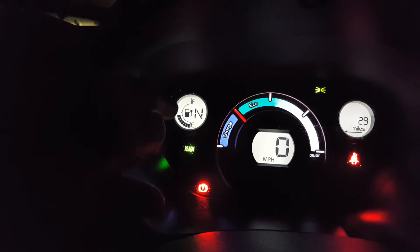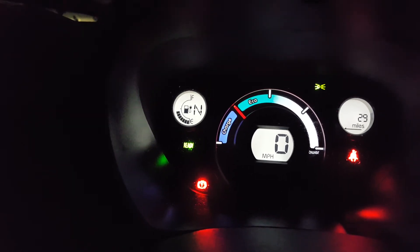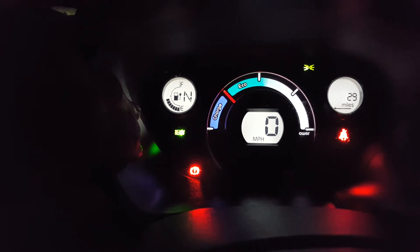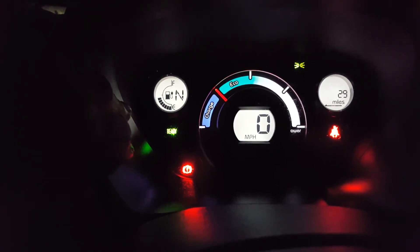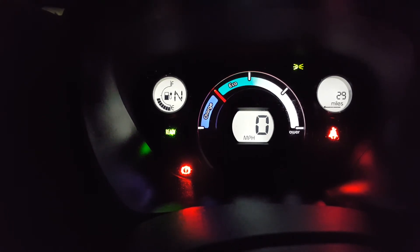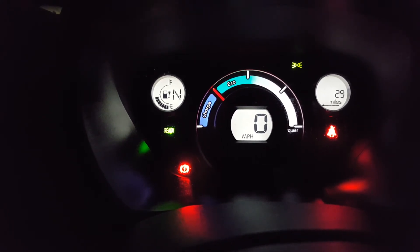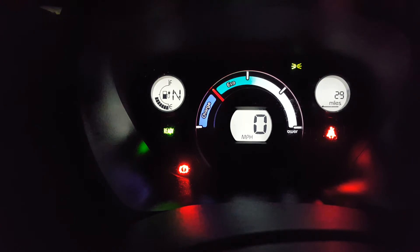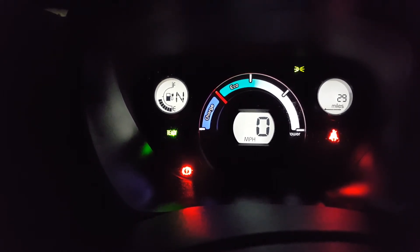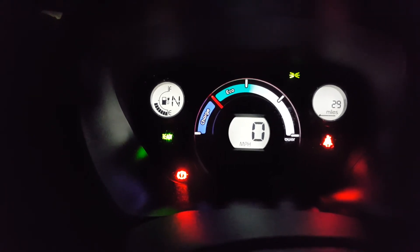Very rough figures show the range would have been around 60 miles, which is what I'd expect from a 16 kilowatt-hour battery in the middle of winter. The car was also very cold — it was charged last night but disconnected this morning, sat outside all day, and I left with it stone cold with the heating on all the time.